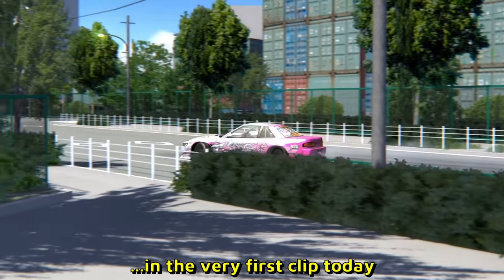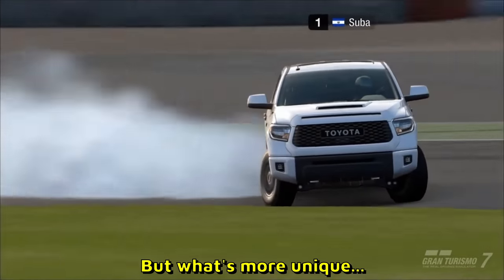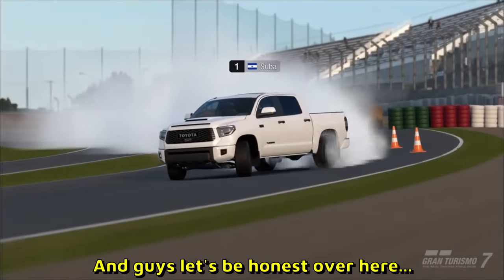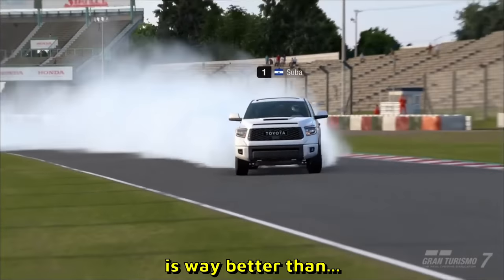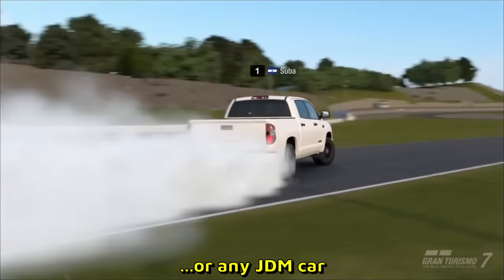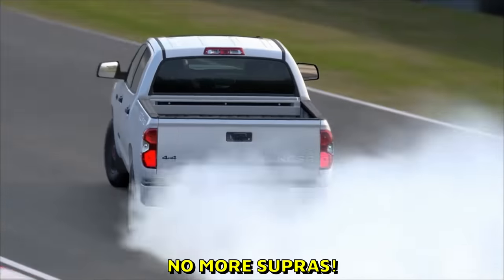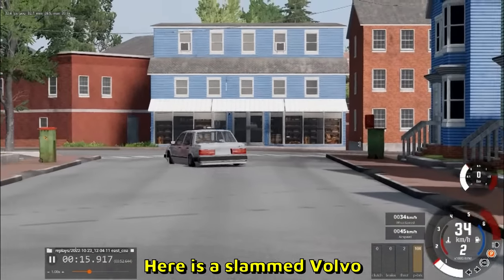Here is a Nissan S13 in what's actually the same map as the very first clip today. Gran Turismo 7 — a game we don't usually see. But what's more unique is the fact that he chose a pickup truck. A sideways pickup truck going full send is way better than any Supra or any JDM car. How often do you see pickup trucks like that? No more Supras!